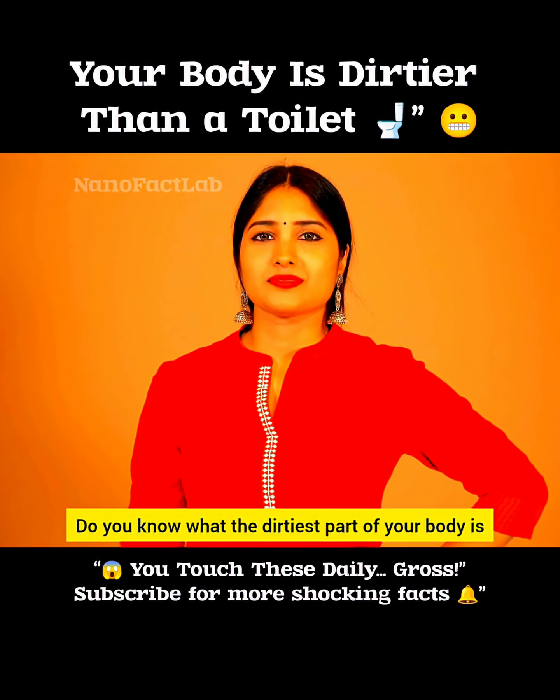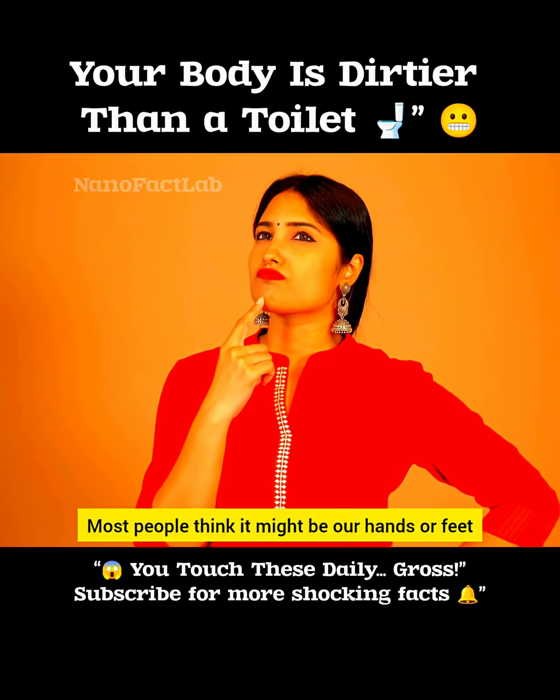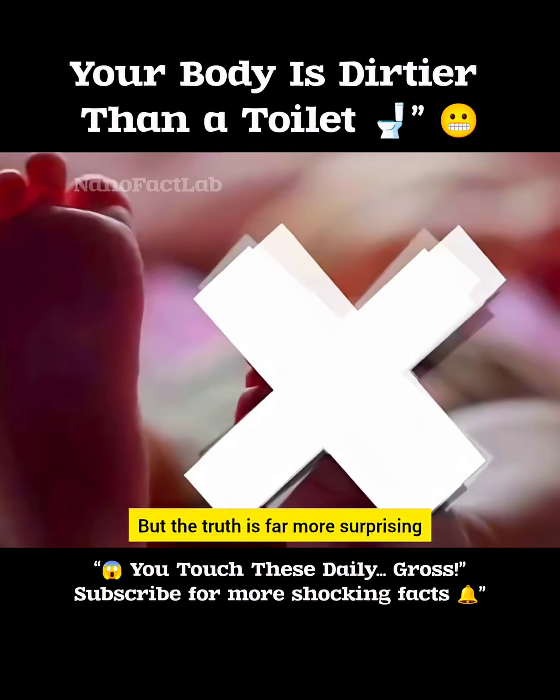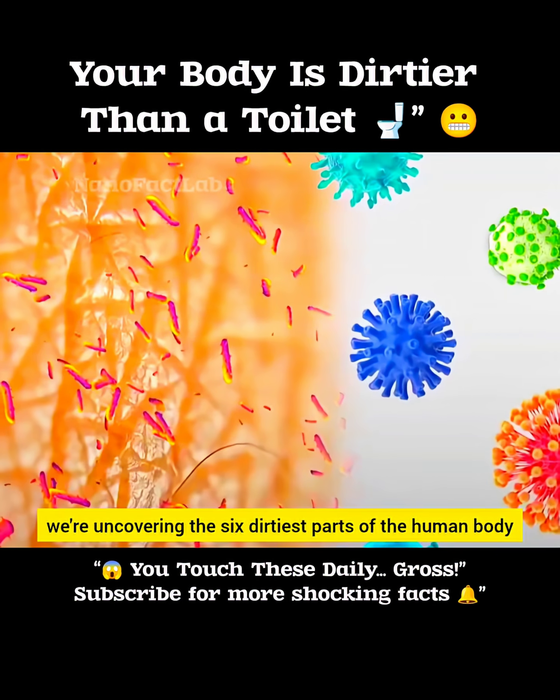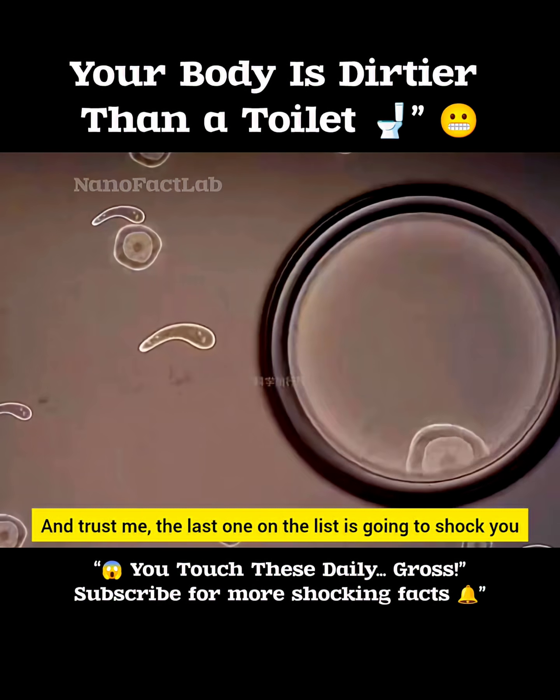Do you know what the dirtiest part of your body is? Most people think it might be our hands or feet, but the truth is far more surprising. Today, we're uncovering the six dirtiest parts of the human body, and trust me, the last one on the list is going to shock you.